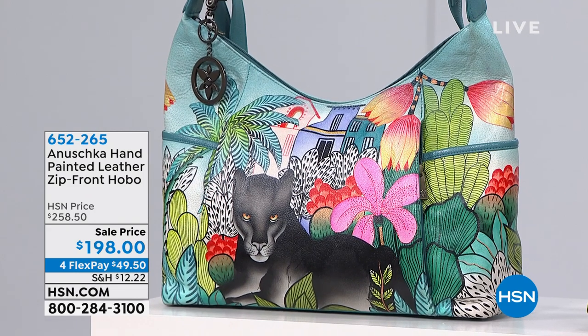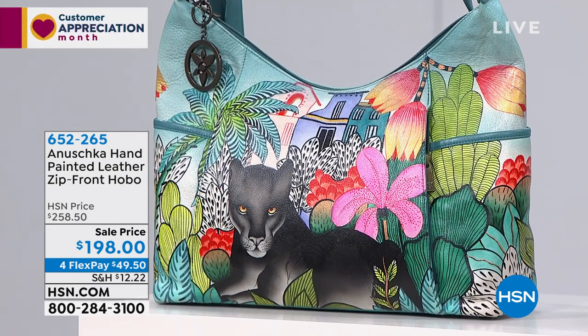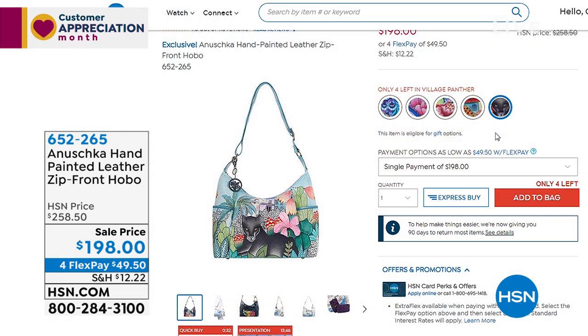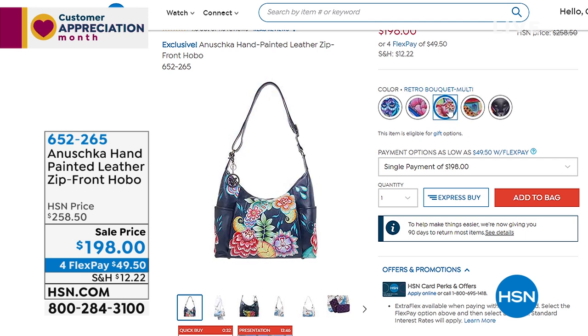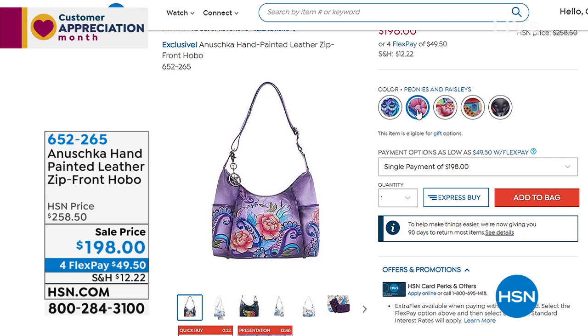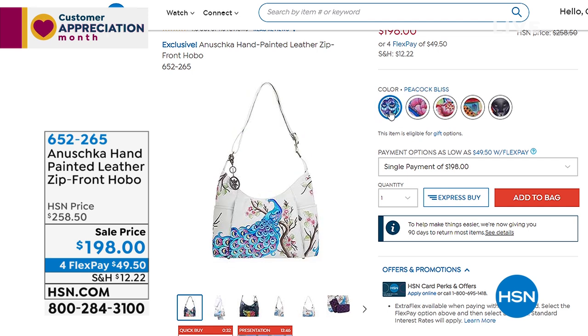Coming up a little later in this second and final hour, the painted leather zip front hobo — a whole new leather collection of silhouettes. That's a black panther — that one's fabulous! There are five of the village panther. The other style is called 'Village of Dreams.' Things have been selling like crazy, and when they sell out they're never going to be done again — not the painting, not the silhouette, not the colors.